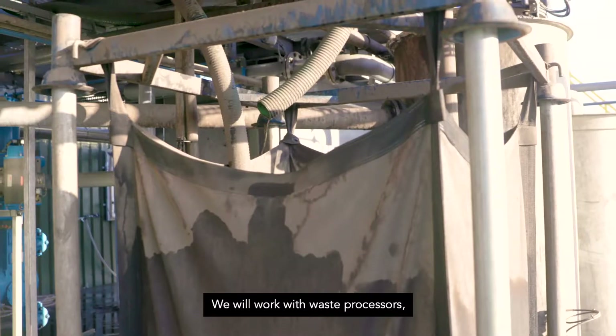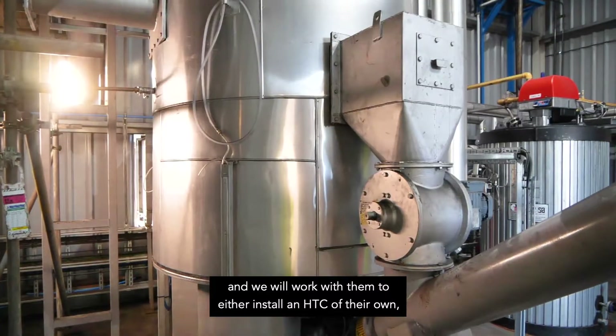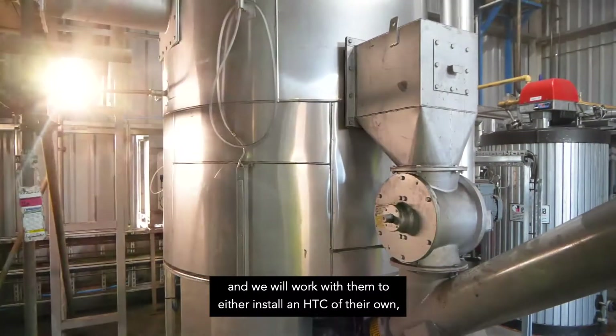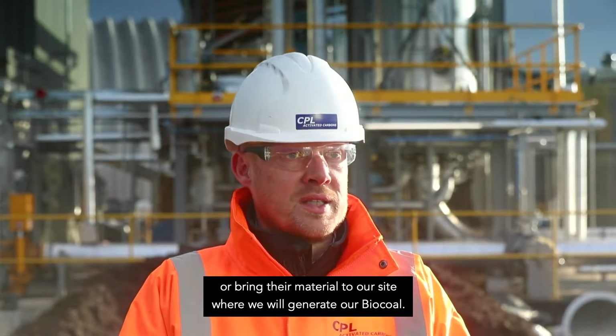We will work with waste processors, local councils, and other large companies that produce and manage waste. We will work with them to either install an HTC of their own or bring their material to our site, where we will generate our bio coal.